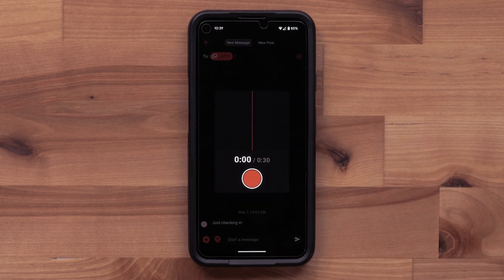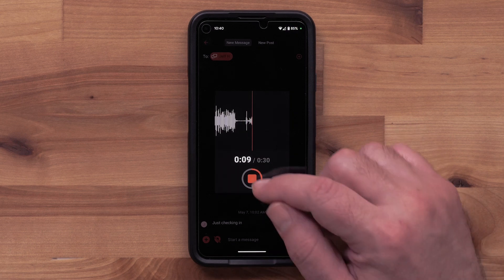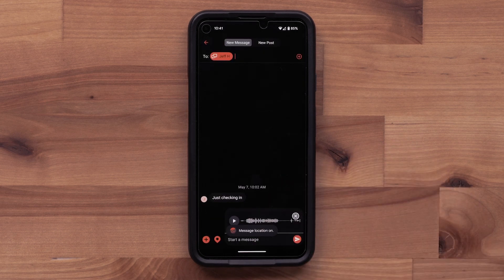The recording controls will be shown. A 30-second message can be created. Select the red record button to begin recording your voice message. Once your message is complete, stop the recording. You can review the message before sending it. We are also including our location. You can add a short text message as well. Once reviewed, select the send button.